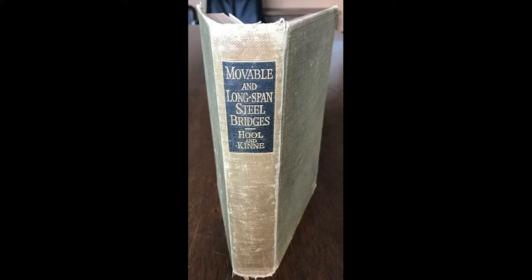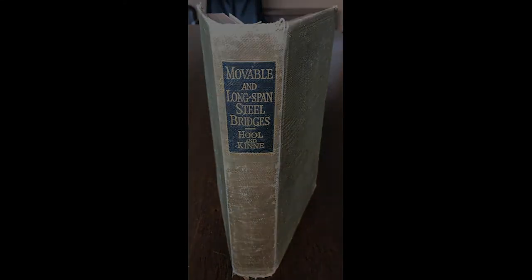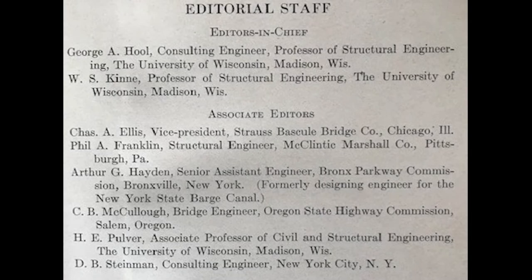One thing they might have done is refer to the publication you see in this photo. This book by Holwyn Kinney was published in 1923 and features a collection of essays by several distinguished experts. Note the last name listed on the editorial staff: D.B. Steinman. David Steinman had published a treatise on suspension bridges a year earlier, and some of his material was included in Chapter 6 of this book and may have been familiar to the county engineers.